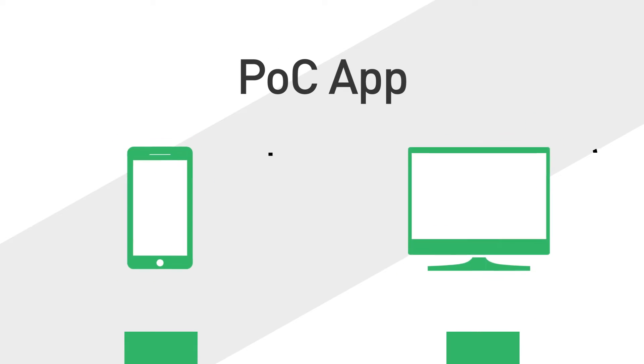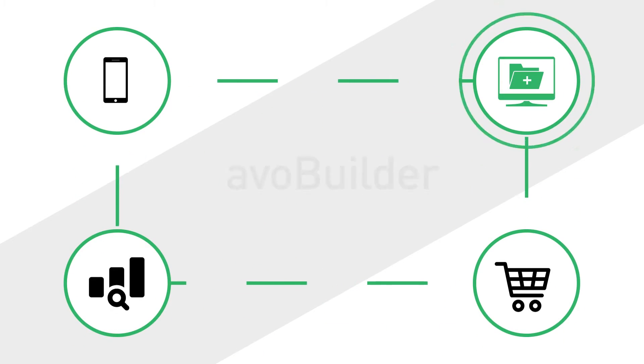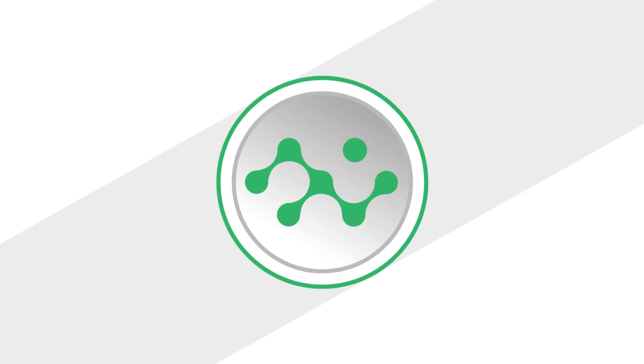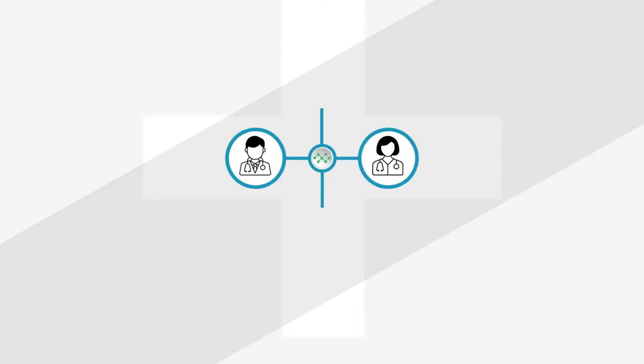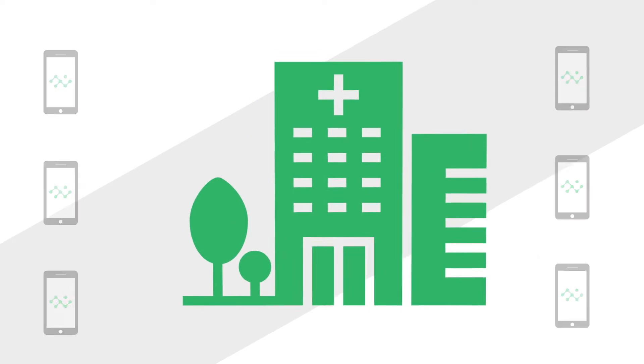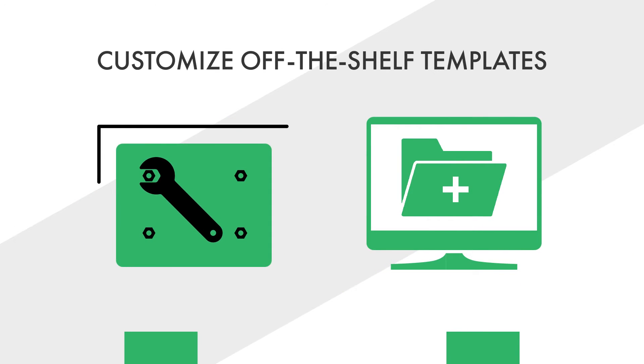This app can work on a standalone basis or can integrate into the EHR. The AVO Builder allows institutions to customize, edit, and update their own content. With the push of a button, this interactive content is delivered to their providers instantly on the Point of Care app. Institutions can use the Builder themselves with the ability to customize off-the-shelf templates.